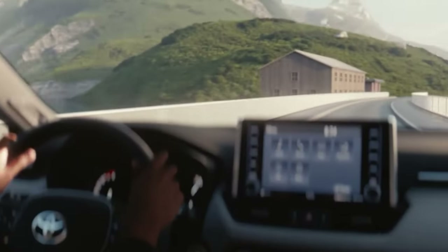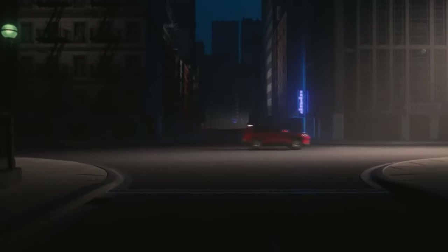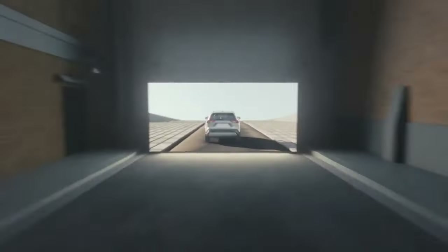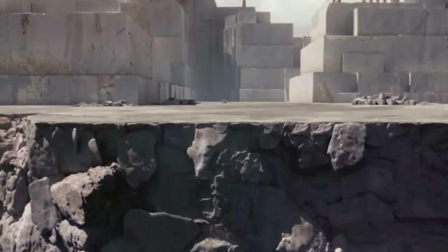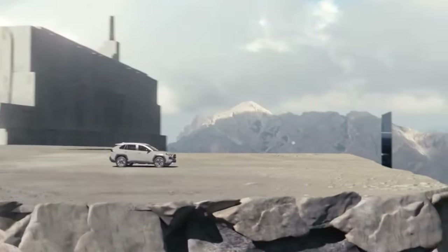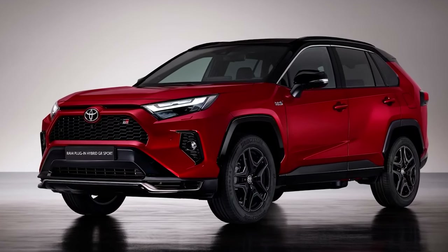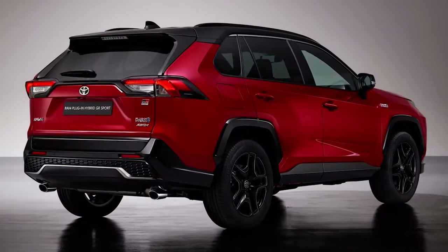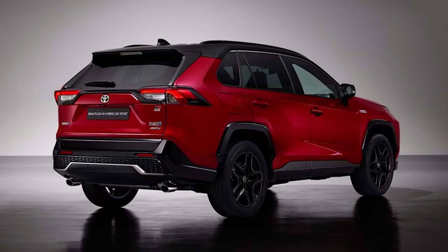As for the available powertrain options, they are both electrified and combined with Toyota's AWD system. The 2.5-liter hybrid produces 219hp, while the more efficient plug-in hybrid produces a combined 302hp, just like in all other RAV4 trims. The first deliveries of the Toyota RAV4 GR Sport in the European market will commence in the fourth quarter of 2022. Pricing will be announced at a later date, although we expect them to be towards the higher end of the lineup.